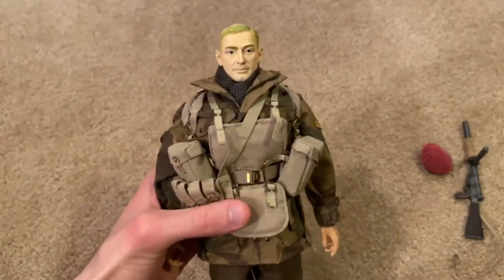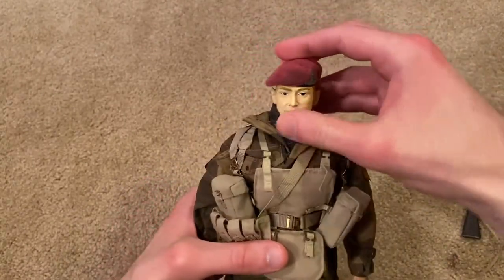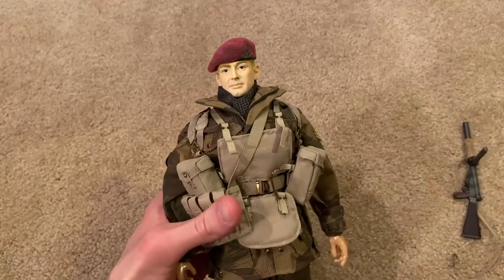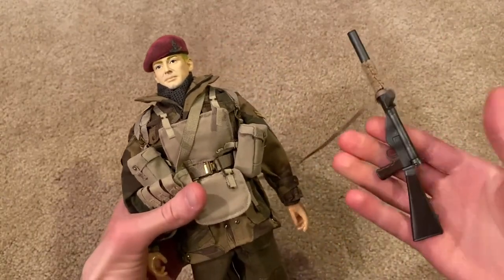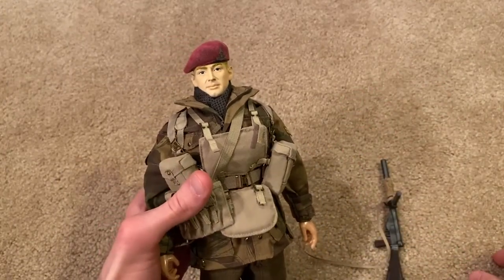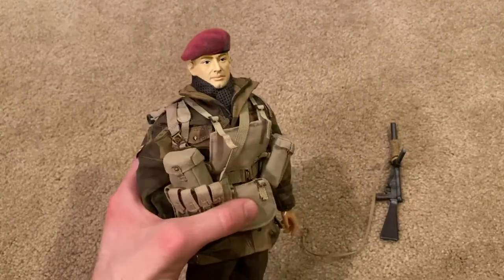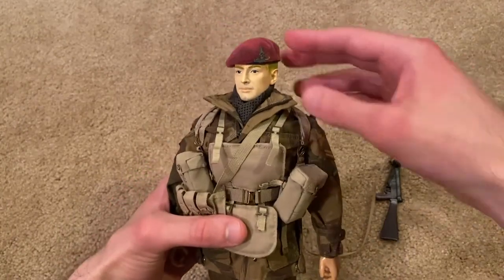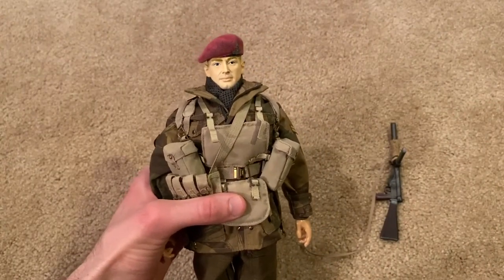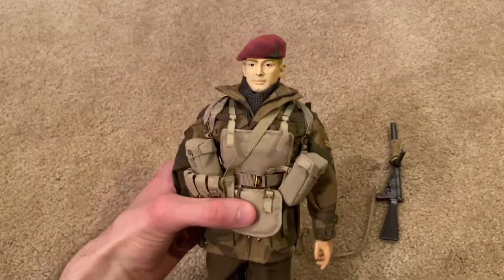All right guys, that is Terry Wolcott — arguably one of the best British figures out there in my opinion. This guy is absolutely incredible, decked out with equipment. I love the silenced Sten — that is beautiful. Just the overall look — I really love British figures, and this one is definitely one of the holy grail British figures; just incredibly rare and really beautiful. I highly recommend finding this one if you can; it's very hard and it took me many years, so good luck. I hope you guys enjoyed this review. Thanks a lot for watching and I'll see you next time.